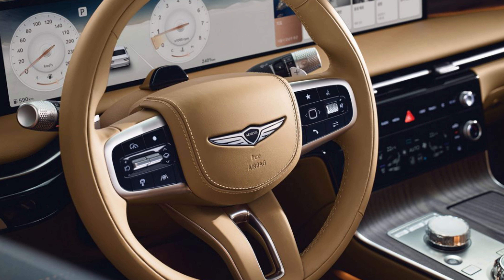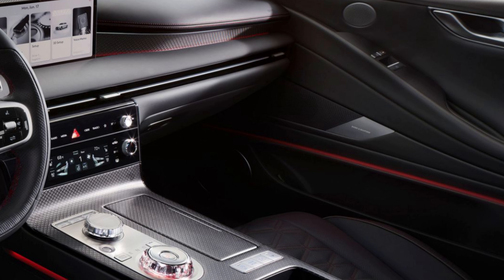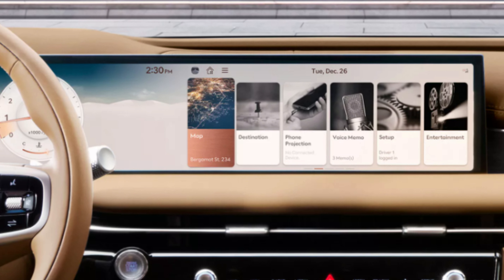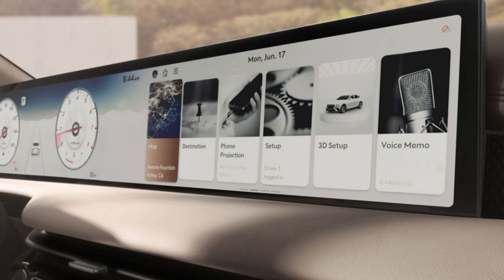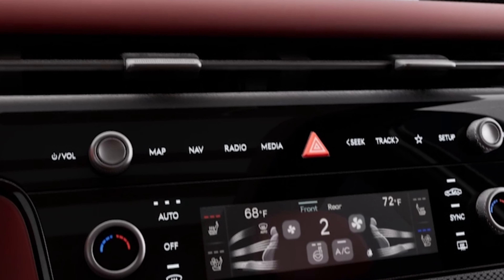The 3.5 Sport Prestige will also have a standard heads-up display. All but the base 2.5T will have the Bang & Olufsen premium audio system. The 3.5 trims will have a wireless charger standard. All trims will have the fingerprint authentication system, which I've heard works very well. Three-zone climate control is standard on all but the 2.5T, and all but the base 2.5T will also have a panoramic sunroof.